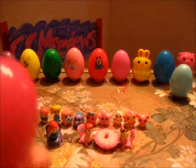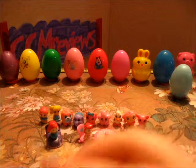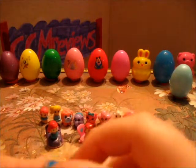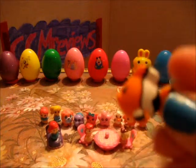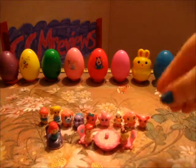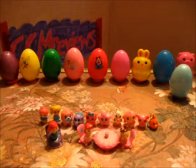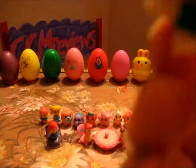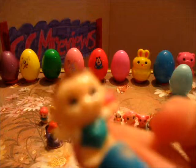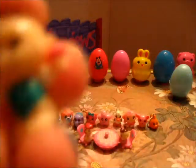And a pink egg — it looks like Nemo, a little clownfish. Another baby — this one's holding a rattle, looks like it's a little boy.